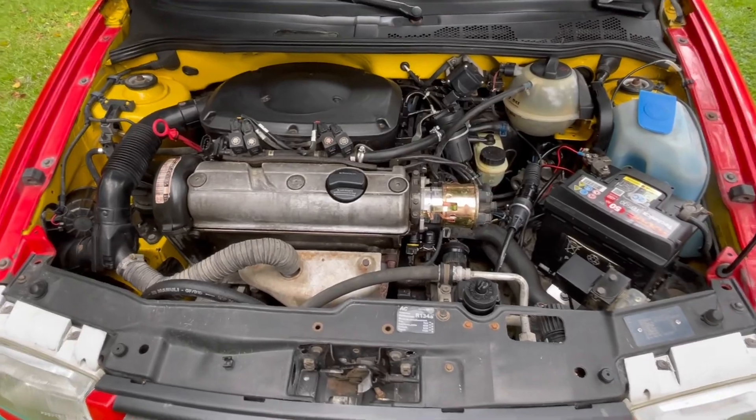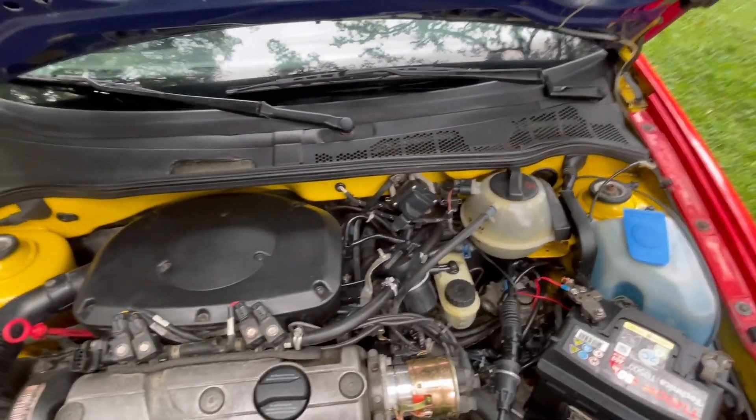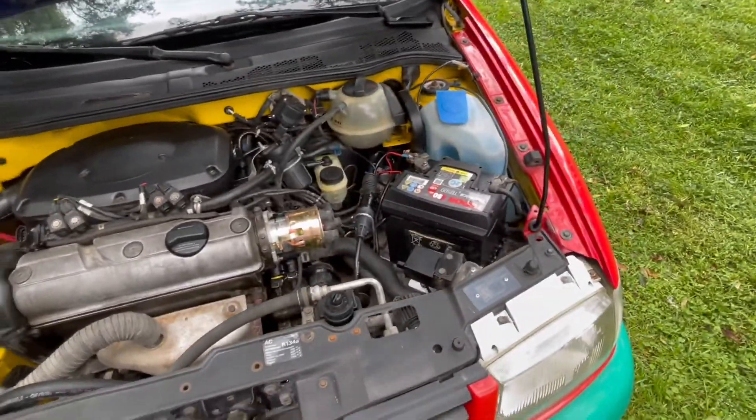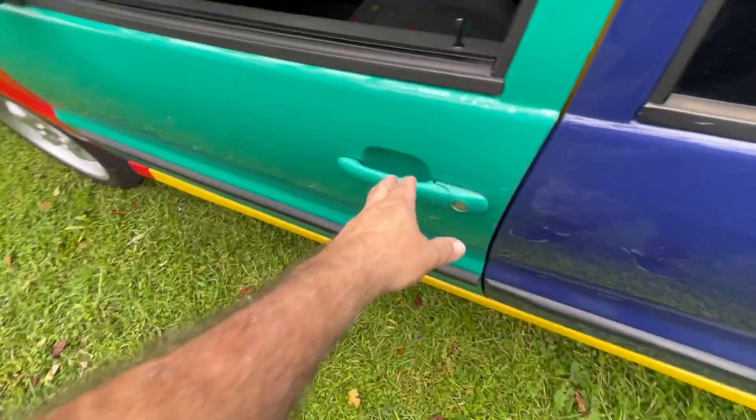I'm gonna take you guys along the way as I slowly work on this and try to get her into top-notch shape. But it's just a fun vehicle, so let's take a look at the interior.